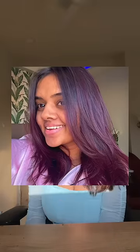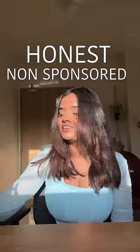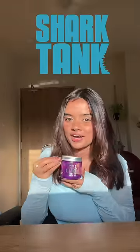Hi, so recently I had my hair colored in purple and you all absolutely loved it. So today I am going to share my honest, non-sponsored review of this Shark Tank product. This is Birds of Paradise in the shade Combrie Purple.